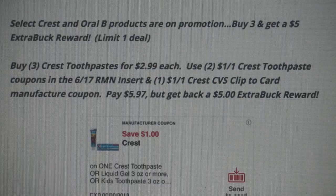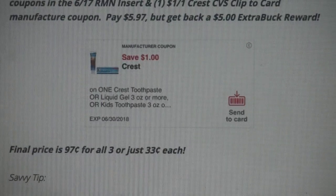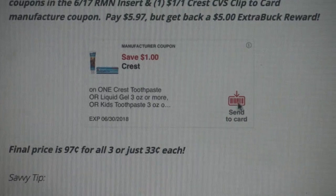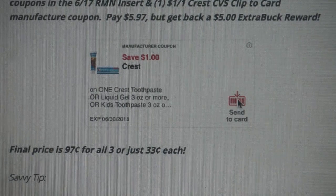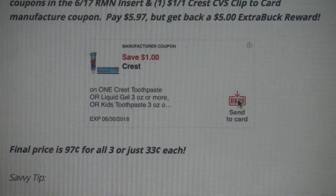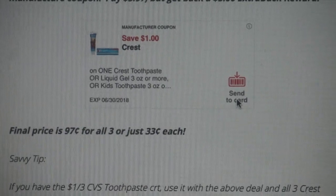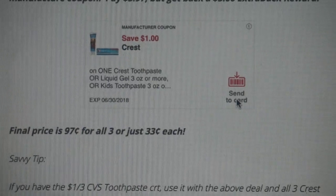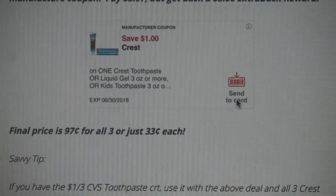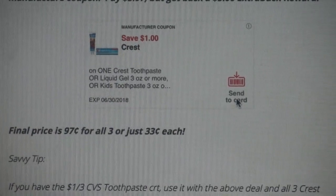After those coupons you'll pay $5.97 and get back a $5 Extra Buck reward. Always check your clip-to-card coupon expiration dates — the sale starts the 17th, so that coupon is valid. When you're in the app, click 'Send to Card' and it will load to your card. Always check your receipts — sometimes we get issues with clip-to-card coupons. Watch that little screen by the register when the cashier rings total; you should see the digital coupon come off. Final price is $0.97 for all three, or just $0.33 each — a good price for toothpaste.